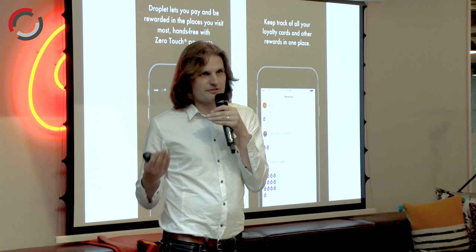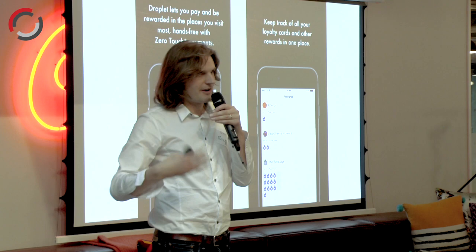Our view is that platforms are the future for loyalty. This is like what Nectar was doing 20 years ago, but on mobile. We're not going to have an app for every merchant on our phones, just like we don't have a card for every merchant in our wallets. What Droplet is doing is bringing that platform approach to payments and loyalty.